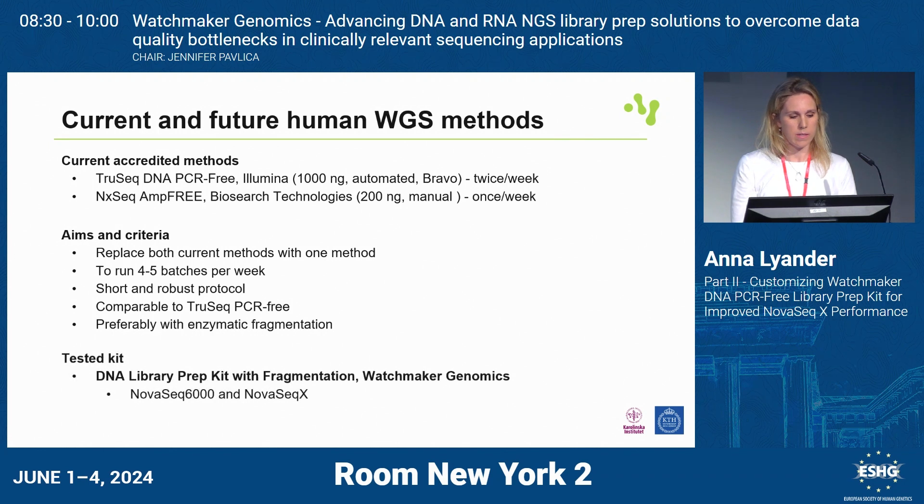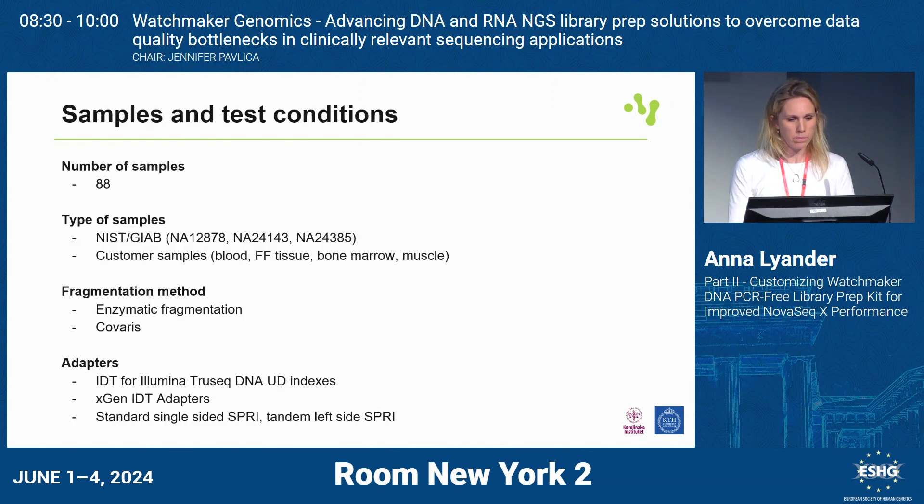We have tested the DNA library prep kit with fragmentation from Watchmaker. We started last year on the NovaSeq 6000, with quite a few tests. We were new to the method, and then we switched to NovaSeq X in September last year — also a new sequencing instrument we had to learn to operate. In total, 88 samples were tested, about half of them in-bottle samples, and the rest are customer samples of various tissue types. For the main part, we used enzymatic fragmentation, but we also did Covaris sonication — I'll explain why. We also tested two different adapters and changed the SPRI conditions and the post-ligation cleanup quite a bit.